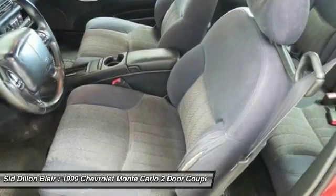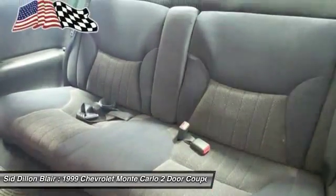AM/FM stereo radio, rear defrost, FWD, power door locks.